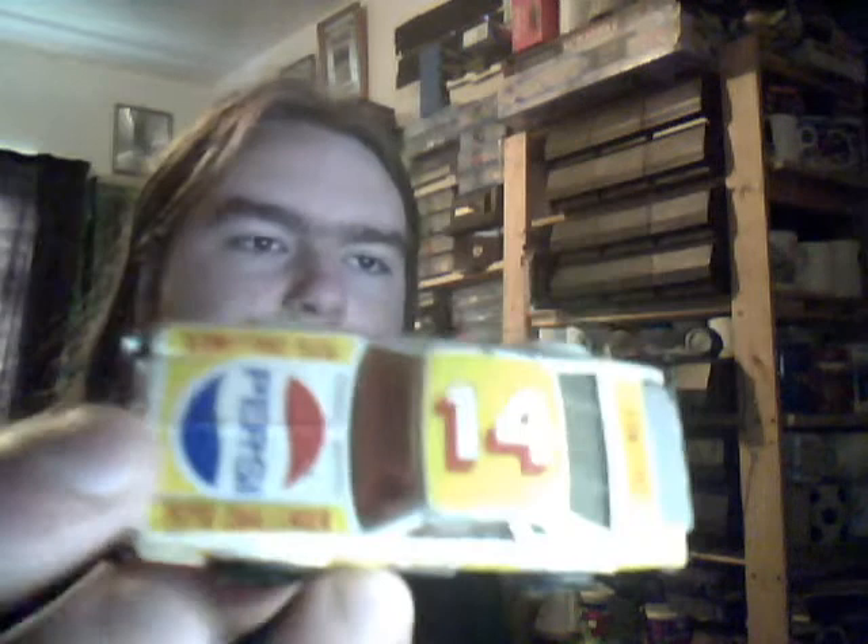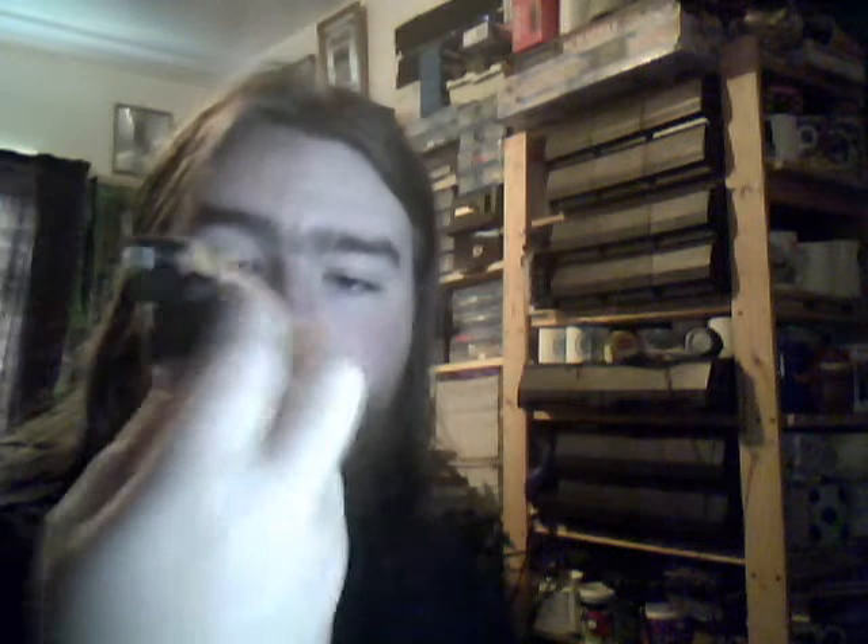Next up we have a very cool Chevy Pro Stocker from Matchbox — sort of like your 70s/80s NASCAR. It has a number 14 Pepsi logo on it, 'Pepsi Challenger' in the writing, number 14 on the sides, and just a simple 'Challenger' on the back. Very nice basic design.